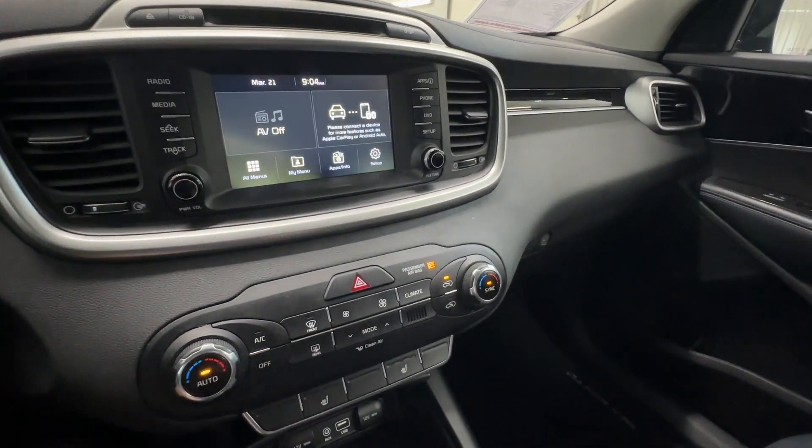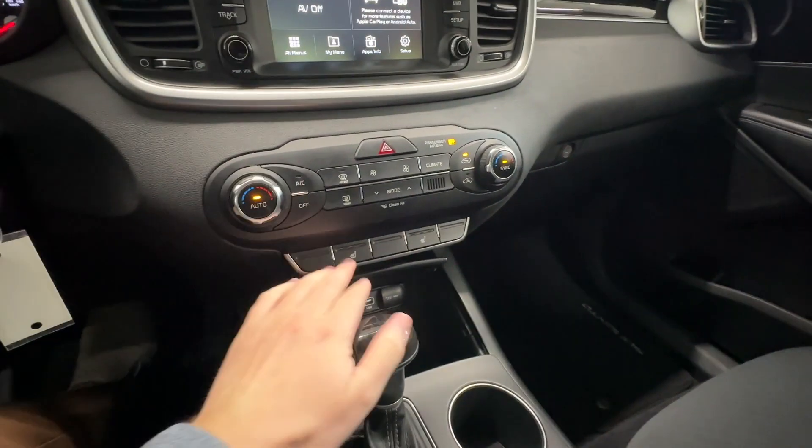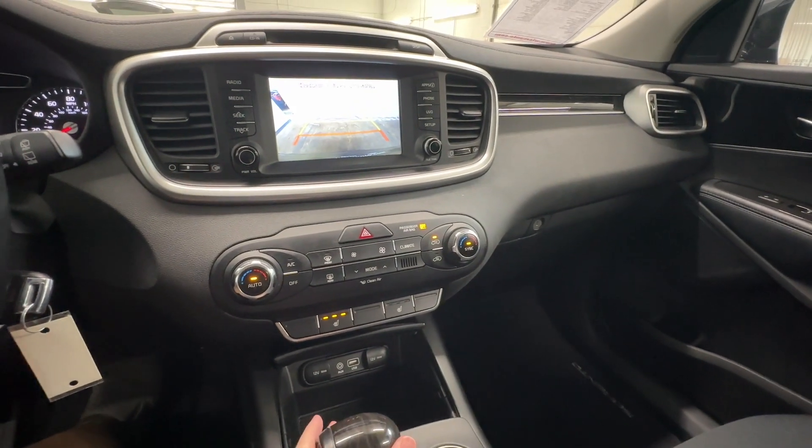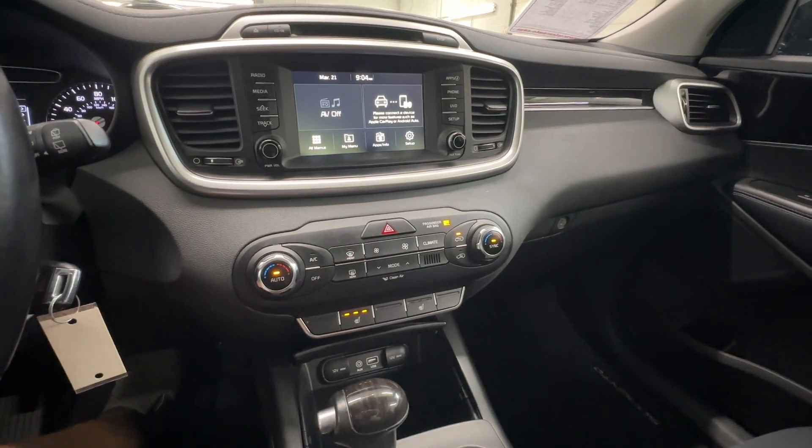We've got a touchscreen radio, heated seats here in the front, a backup camera, and parking sensors.